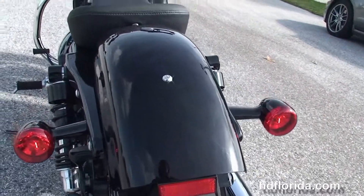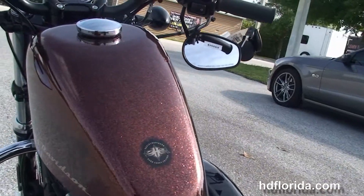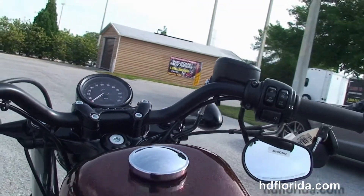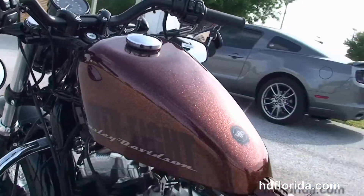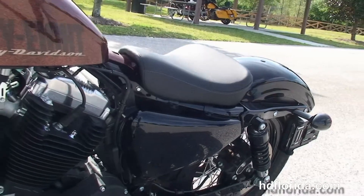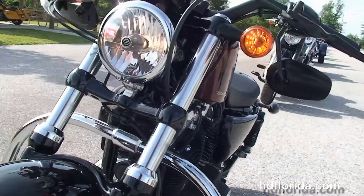The fully adjustable rear shocks, bobbed rear fender, and the integrated stop-tail turn lights with breakaway license plate frame. Minimalistic solo seat in the classic 2.1 gallon peanut style tank with slammed cafe style bars and underslung mirrors. Center mounted speedo. This bike also has the factory upgraded keyless security.